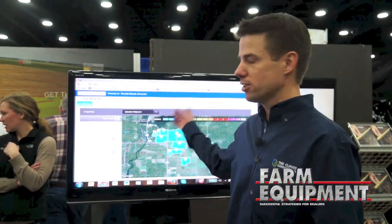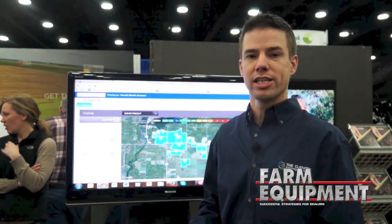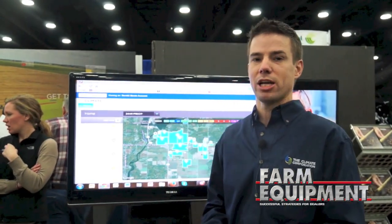The six Pro advisors come together to form a package of coverage that goes on top of the ClimateBasic package to help give better answers to the question: what should I be doing today?